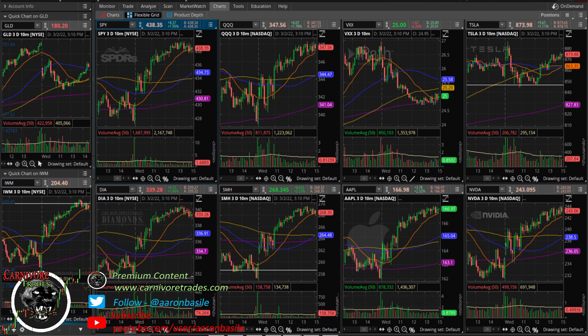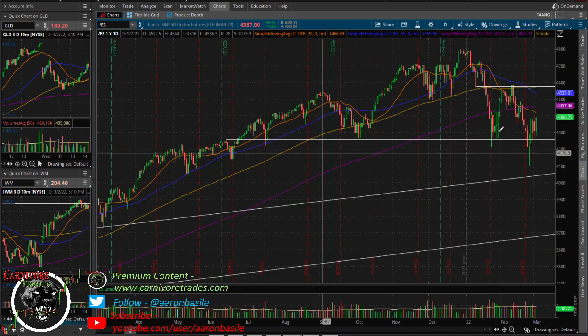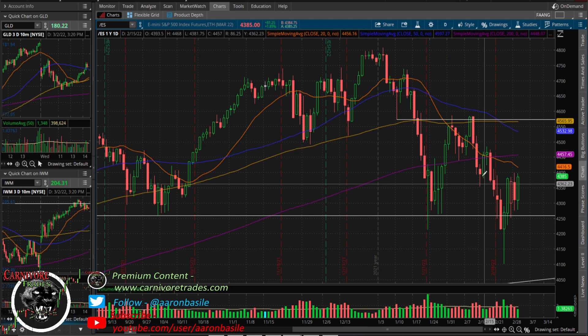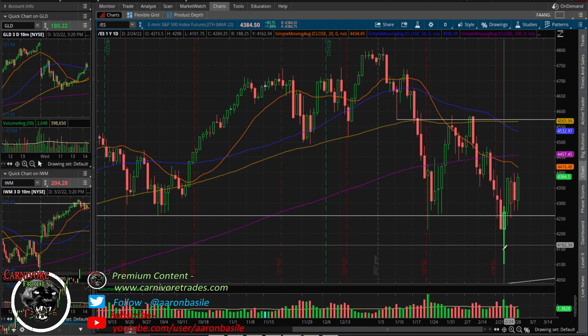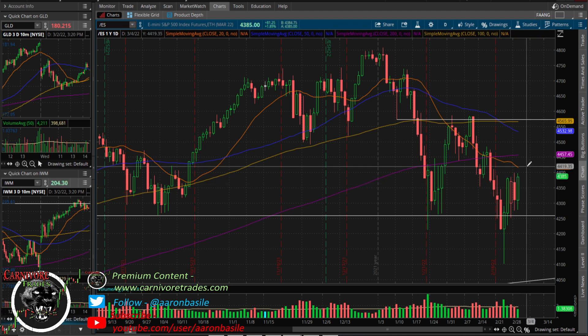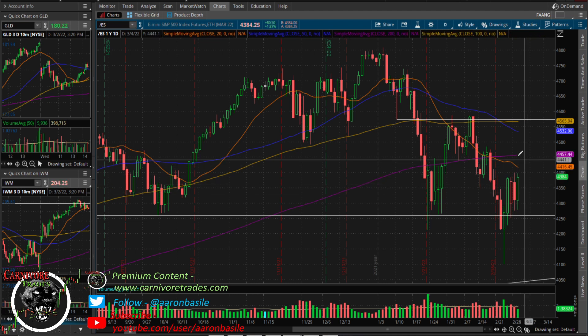On the SPY, 440 is clearly a level of interest. Looking at the e-mini futures, that equals out to 4400. We came down, had a one-two-three pullback to the upside, then broke through. Now on the bottom, there's a nice surge off the lows and possibly another one-two-three pullback, which could set up a push higher tomorrow.